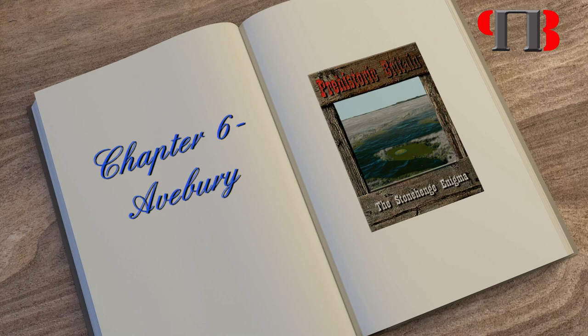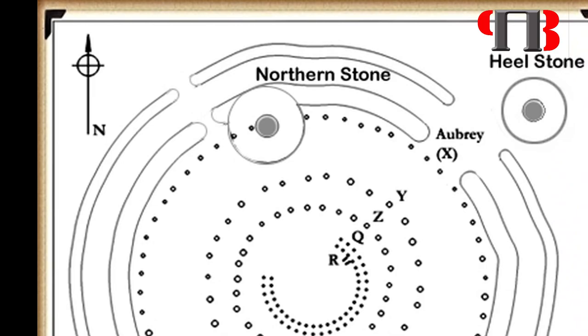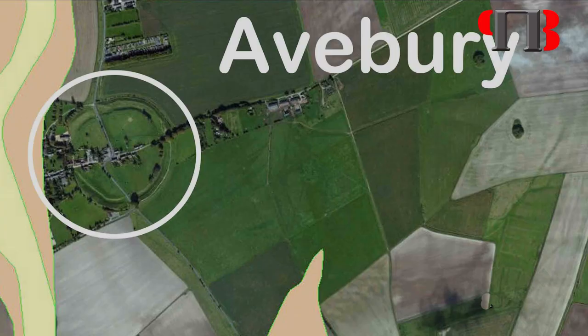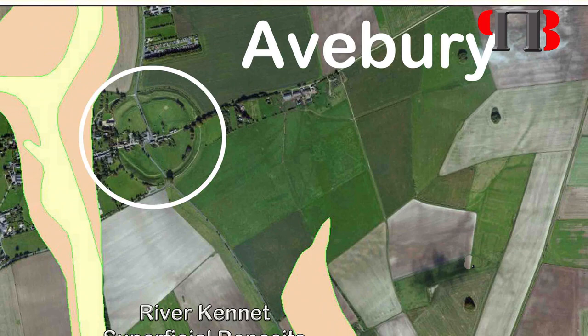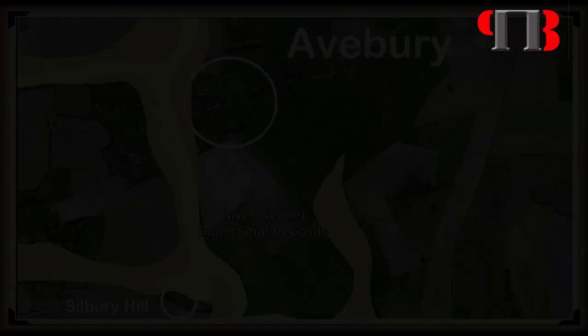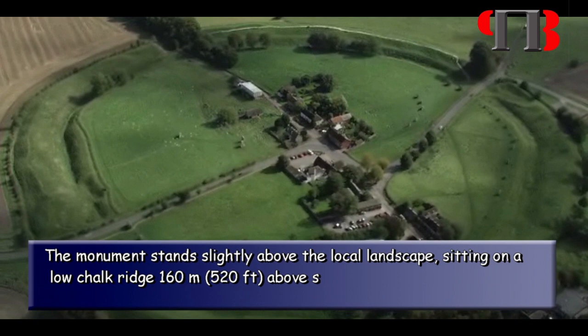Chapter 6: Avebury. The northern station stone of Stonehenge is in direct alignment between the centre of the circle and Avebury. Avebury lies in an area of chalkland in the upper Kennet Valley, at the western end of the Berkshire Downs, which forms the catchment for the River Kennet and supports local springs and seasonal watercourses. The monument stands slightly above the local landscape, sitting on a low chalk ridge 160 metres above sea level, to the east of the Marlborough Downs.